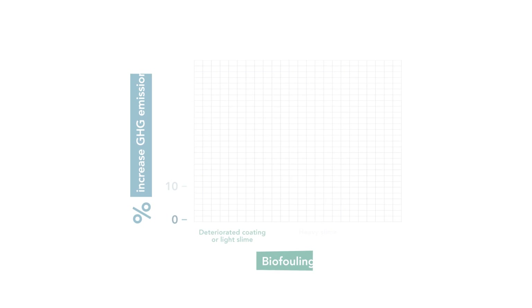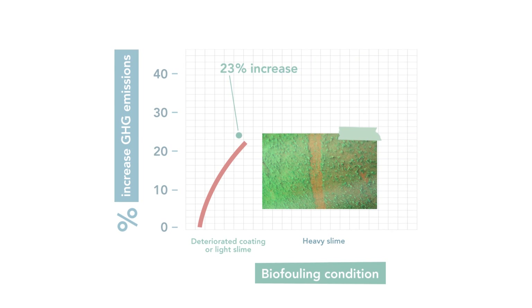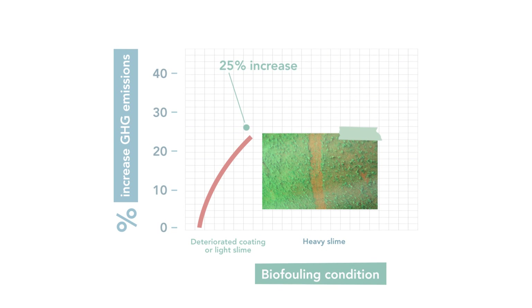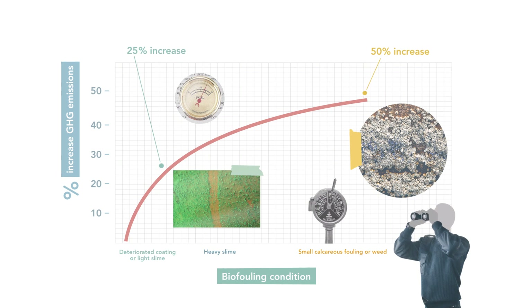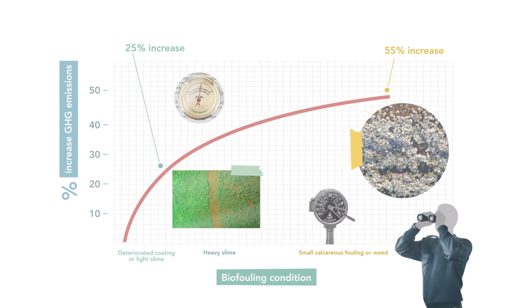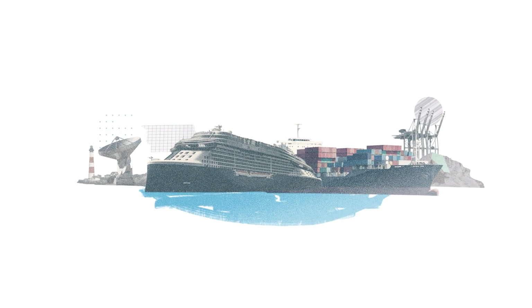New research shows that even a layer of light slime can trigger an increase of up to 25% in emissions. By the time a hull is fully covered in barnacles, the increase can rise up to 55% — a much bigger effect than the shipping industry expected.